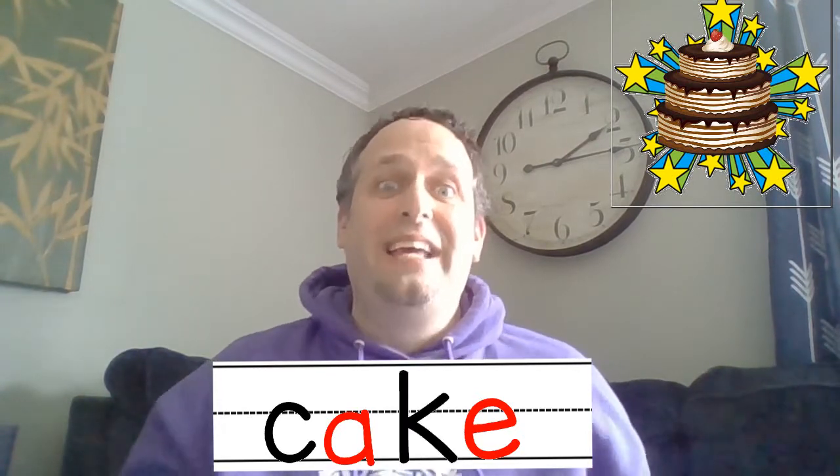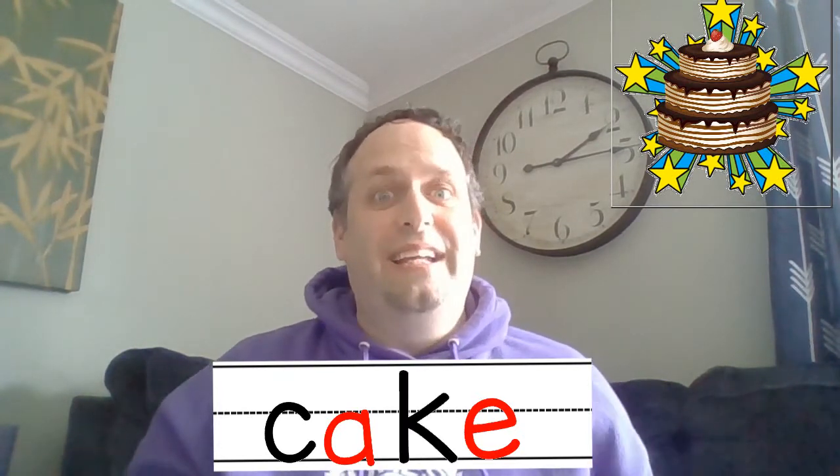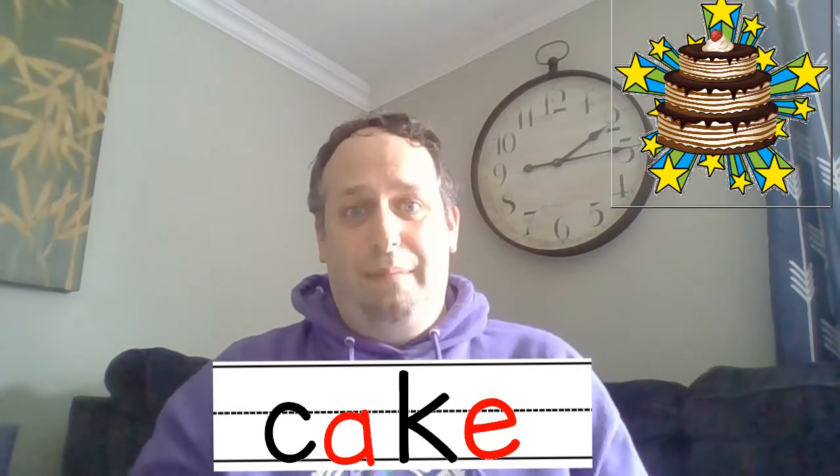We'll spell it at the bottom: C, A, K. And then with that magic silent E at the end, the A says its name. Good.